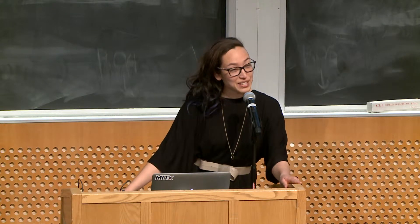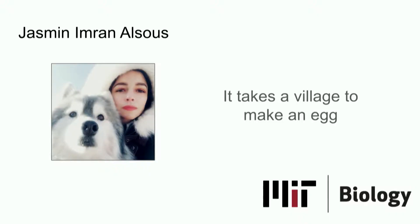Next we have Yasmin Imran Al-Sus. She was born and raised in Jerusalem, Israel. She studied both chemistry and chemical and biological engineering at the University of Pennsylvania. She completed her PhD at Princeton and is now a postdoc here in Adam Martin's lab over by Building 68.